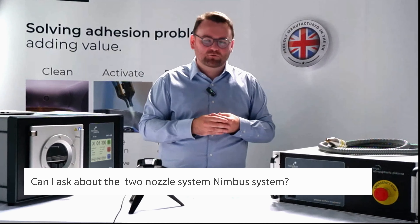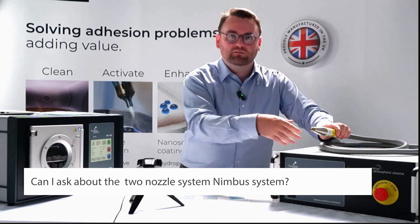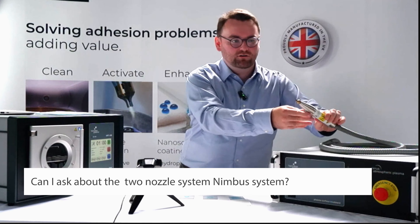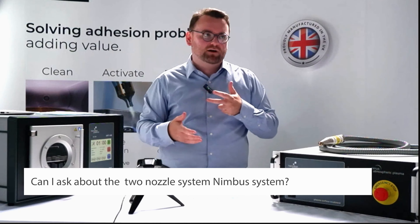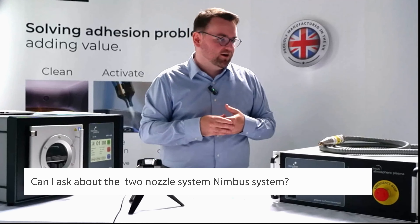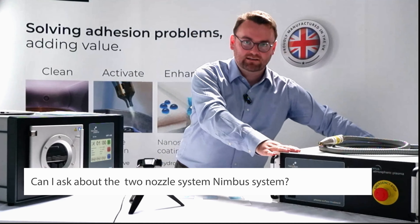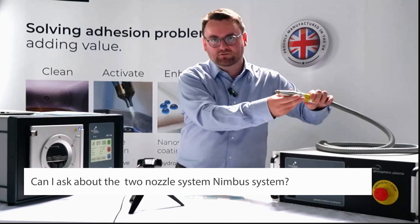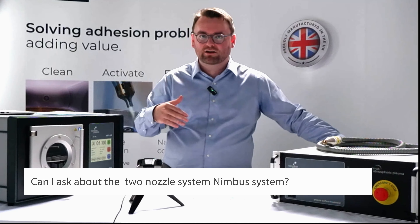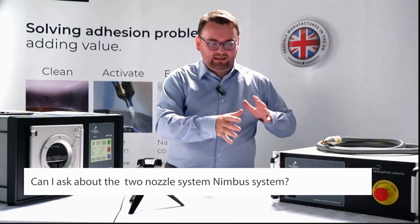Our Nimbus system: in our atmospheric systems, we have the Cirrus, which is our single nozzle system, and the Nimbus, which is essentially the same system but with two nozzles instead of one. The benefit is it's very cost effective to buy a two nozzle system if you're using a lot of nozzles. The box looks identical and all that comes out at the back is an additional umbilical cord leading to an additional nozzle. The operation of the system is identical, with the same D-sub connector on the back for integrating with online PLC control.